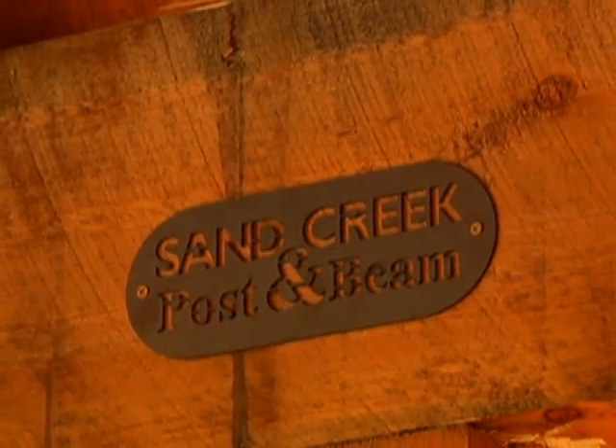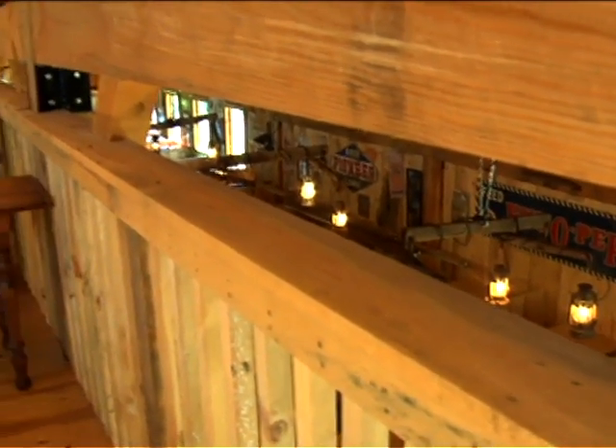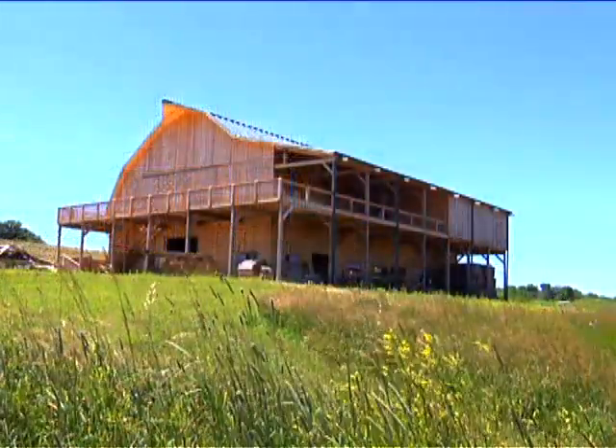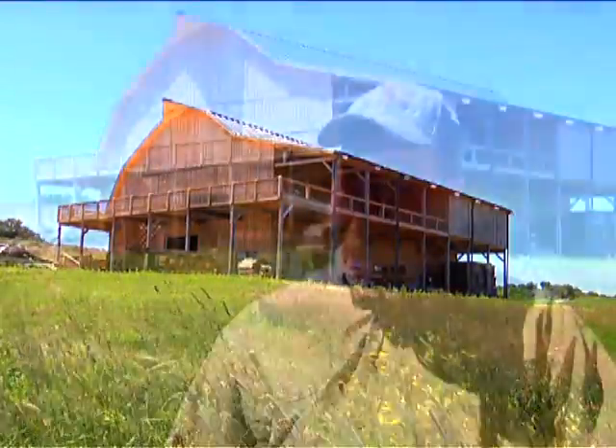Sand Creek has earned the reputation nationwide as the premier company for post and beam manufacturing, incorporating time-honored timber frame construction techniques with modern technology. I think that there are many people trying to do this, but Sand Creek has built a pretty good reputation of being good at executing. They delivered everything on time. We had all the pieces and parts here. It's old world craftsmanship.